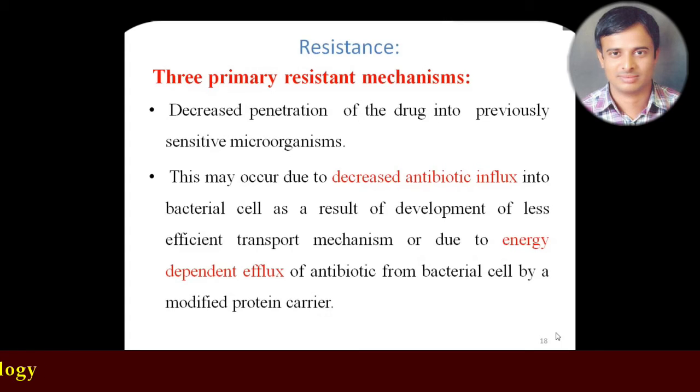Regarding resistance: because of the wide usage of tetracyclines, development of resistance is very common. The first method is decreased penetration — this is a form of natural resistance where, because of differences in the porin channels, the antibiotic cannot get inside the organism. Organisms develop a mechanism to reduce porin size, so the antibiotic cannot enter; therefore it cannot bind the 30S ribosomal subunit and cannot interfere with protein synthesis.